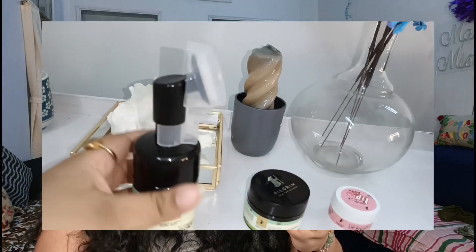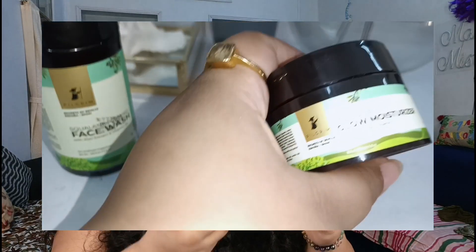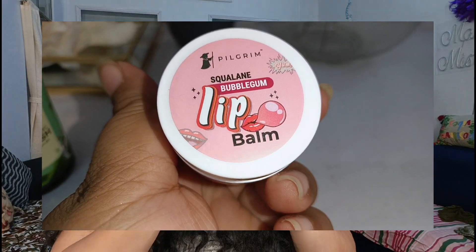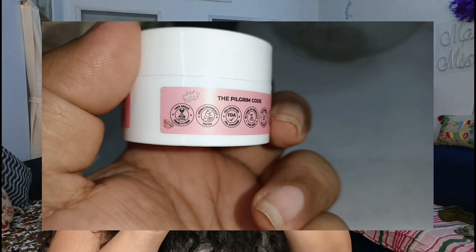The next thing is this moisturizer. It is a squalene glow moisturizer. It has niacinamide and vitamin C in it, which is very important for our skincare. And the last but not the least — for winter, the most important thing is this lip balm. This is a squalene bubblegum lip balm and the smell of it is absolutely lovely. This is my winter skincare routine with Pilgrim.